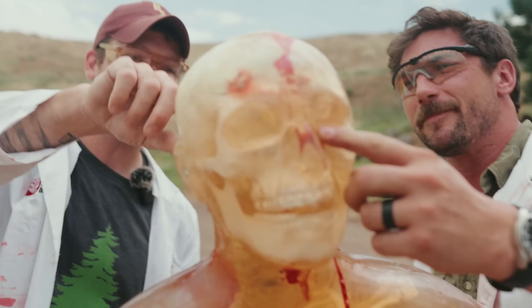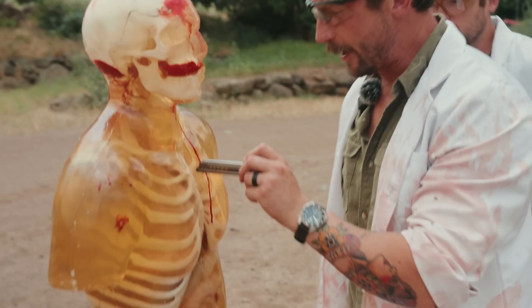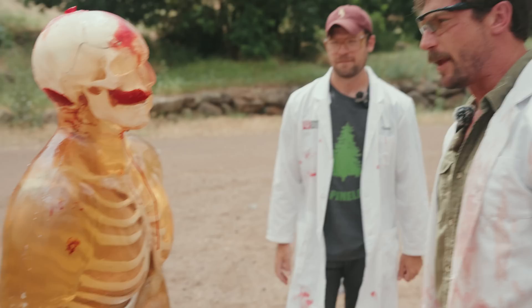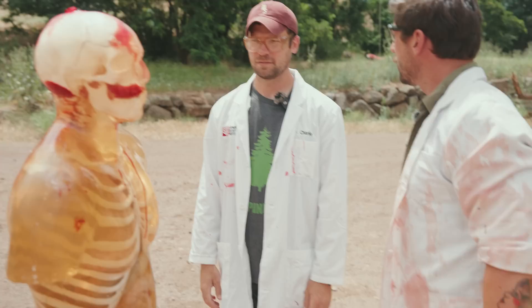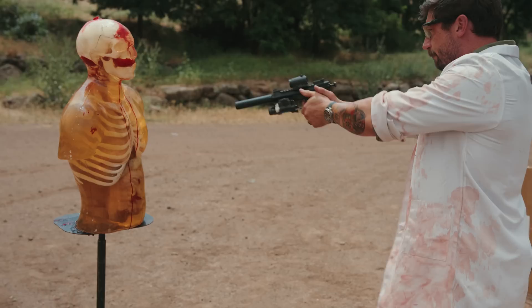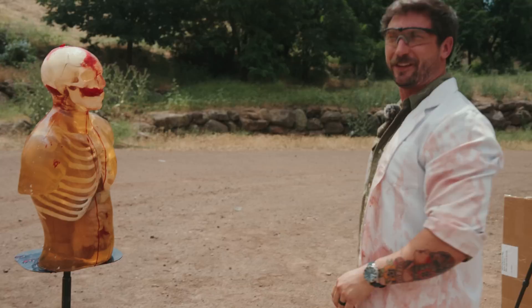We're going to empty the magazine into the chest at near point-blank range. I'm interested to see what the performance is like — we'll actually cut into it to see if we have any good impacts on the heart. Obviously he's already dead. Next up we're going to do not contact but pretty close range on the chest. I would say dead.